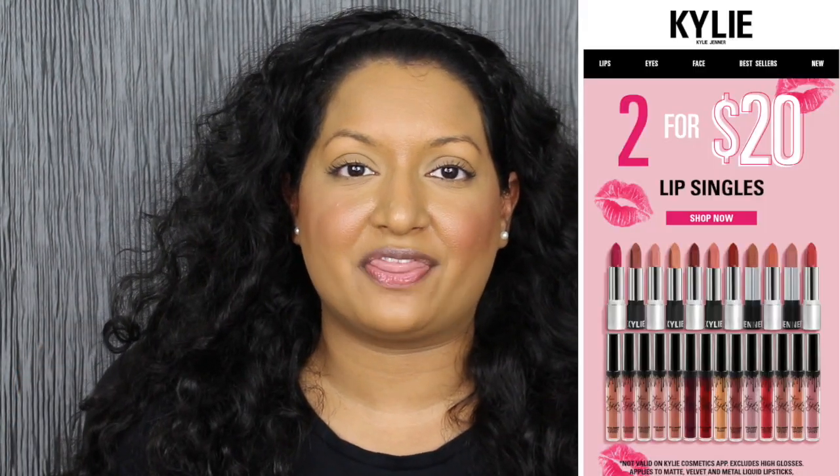Hi everyone, welcome back to my channel. Today we're going to be doing a review on the Kylie Cosmetics Velvet Lipsticks. If you do want to see a review and swatches, please keep watching. Kylie Cosmetics just had a sale going on — they had two for ten singles — and I purchased a couple of the Velvet Lipstick shades.